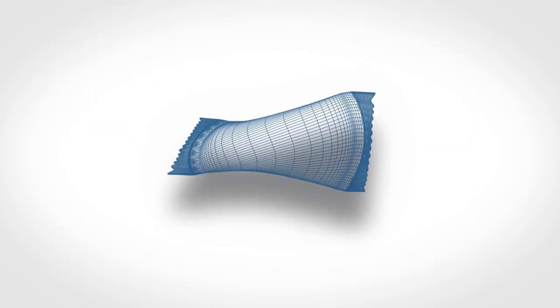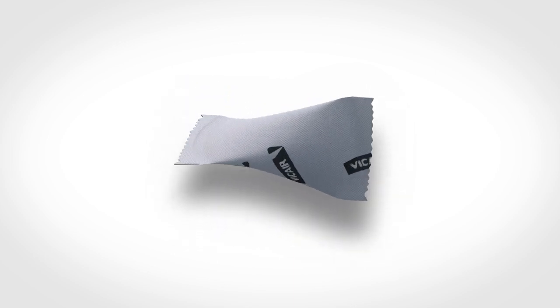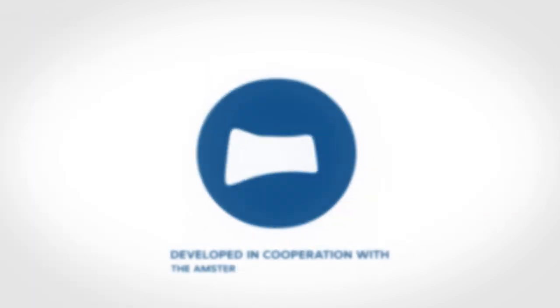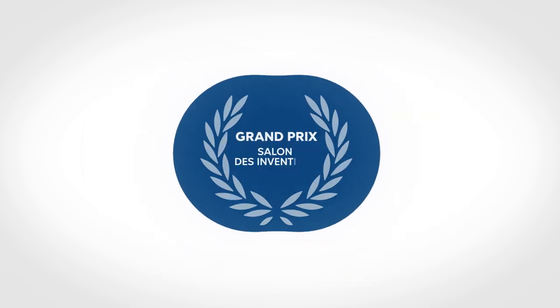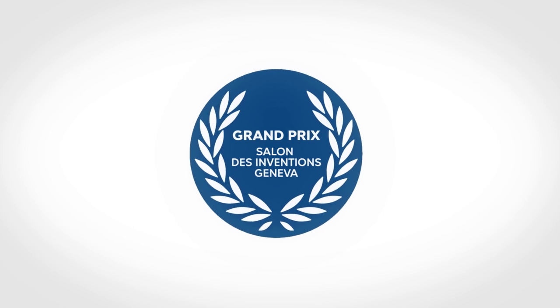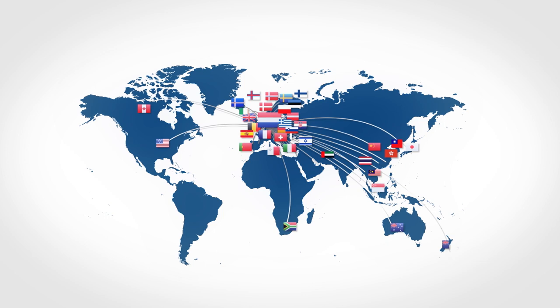V-Care solved these issues when they created V-Care Smart Cells. The unique V-Care Air technology, which uses small air-filled Smart Cells, was developed in cooperation with the Amsterdam Rehabilitation Centre. It was awarded the Grand Prix at the Salon des Inventions in Geneva, Switzerland. V-Care develops and produces its product line in the Netherlands for customers all over the world.